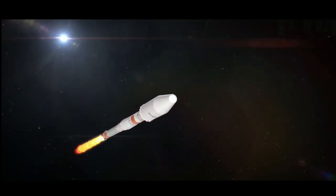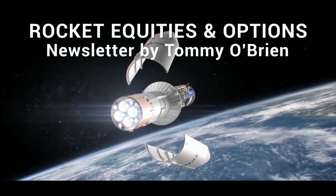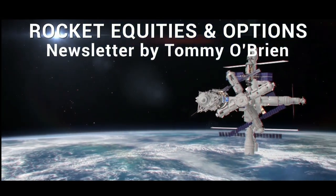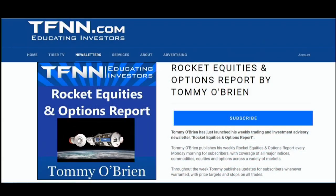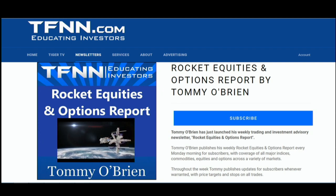If you're looking for potential trading setups in the stock market, then Rocket Equities and Options Report is a newsletter you should try. Tommy O'Brien delivers options and equity trades using a combination of fundamentals and technicals. Sign up today with a 30-day money-back guarantee. Visit the front page of TFNN.com.